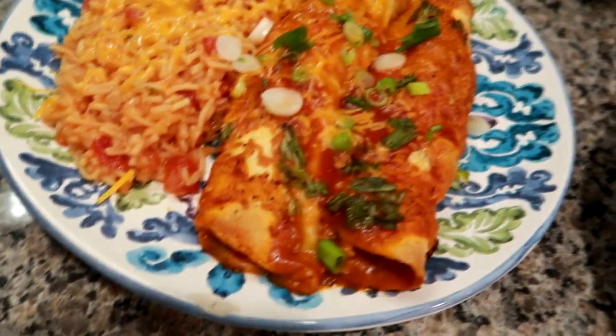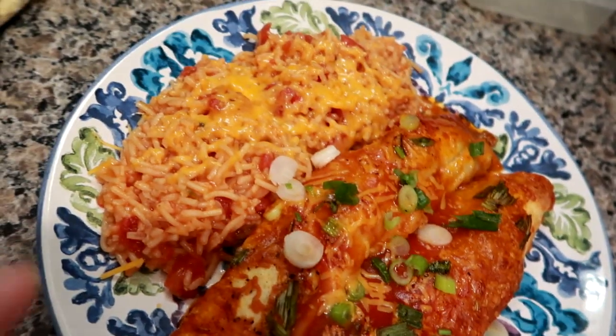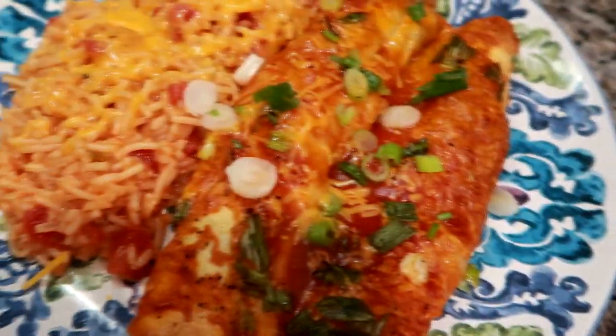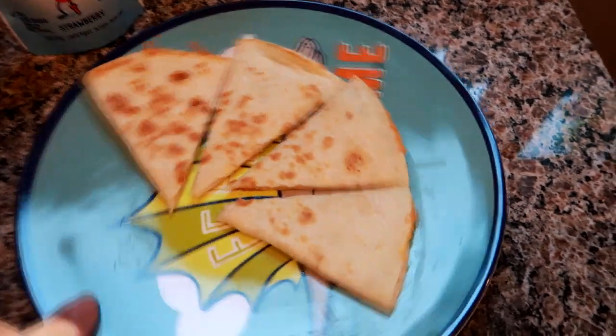Hey guys, so for dinner tonight we're having the enchiladas - I absolutely love this recipe - and some Spanish rice that has some diced tomatoes in it with a little bit of melted cheddar on top. This is our dinner tonight and we'll see you tomorrow.